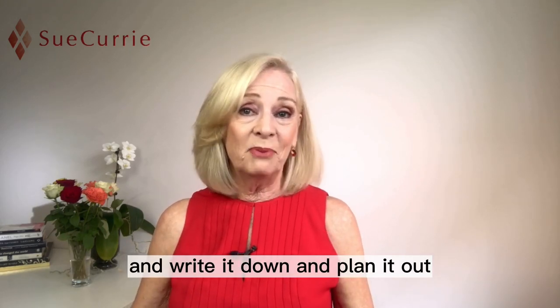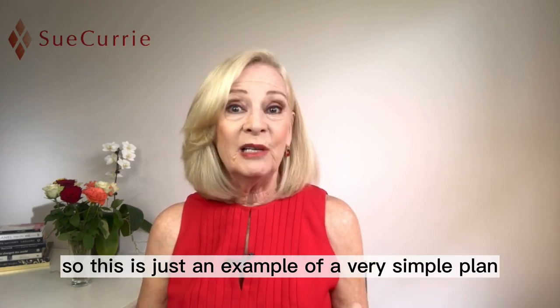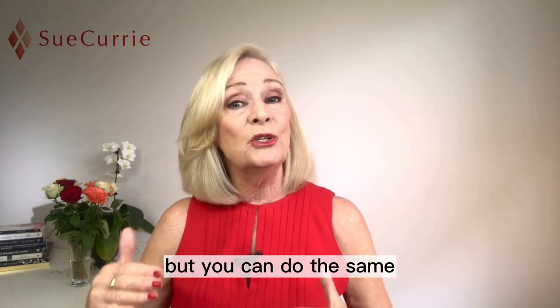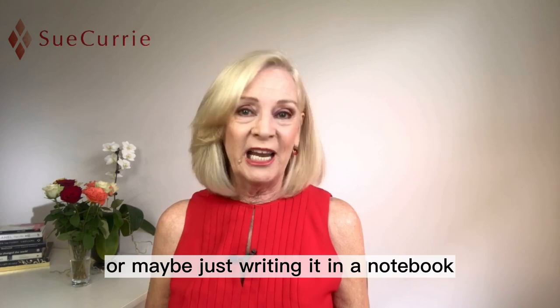Write it down and plan out that mix and match. This is just an example of a very simple plan that I actually wrote about in my book Impresario, but you can do the same by simply writing it on a spreadsheet or maybe just writing it in a notebook.